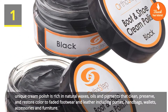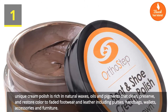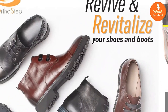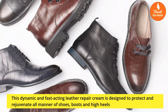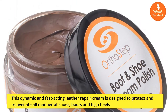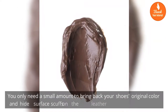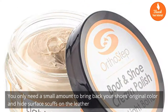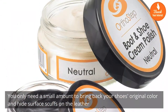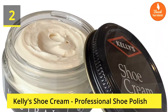It works on leather including purses, handbags, wallets, accessories, and furniture. This dynamic and fast-acting leather repair cream is designed to protect and rejuvenate all manner of shoes, boots, and high heels. You only need a small amount to bring back your shoes' original color and hide surface scuffs on the leather.